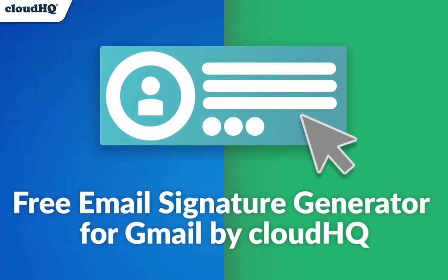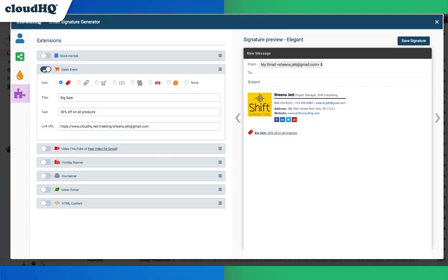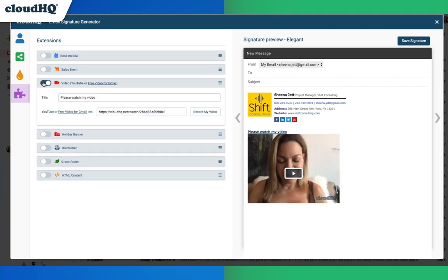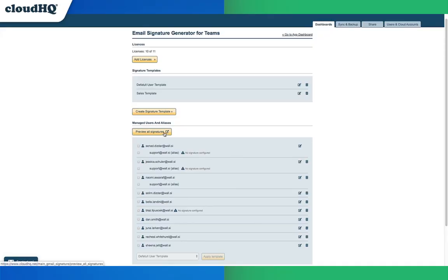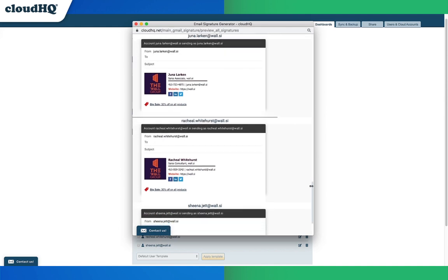Then we have Email Signatures. Create an amazing email signature for yourself and for your entire company in seconds with the Free Email Signature Generator for Gmail. With a savings of $4.99 a month and the ability to manage your entire team's signature via G Suite admin integration, you'll be really treating yourself.